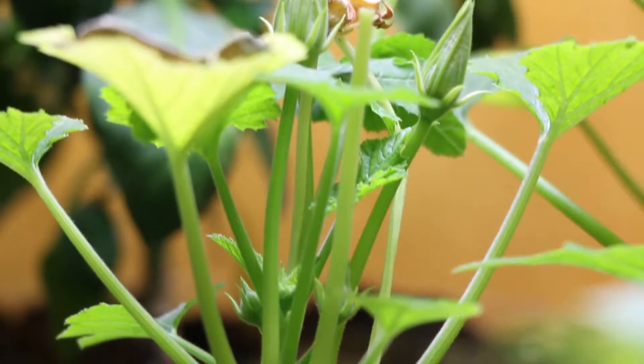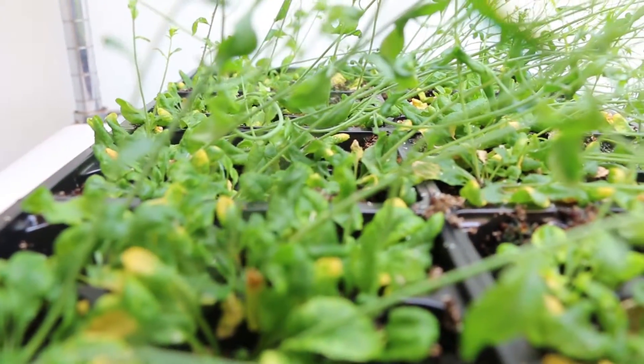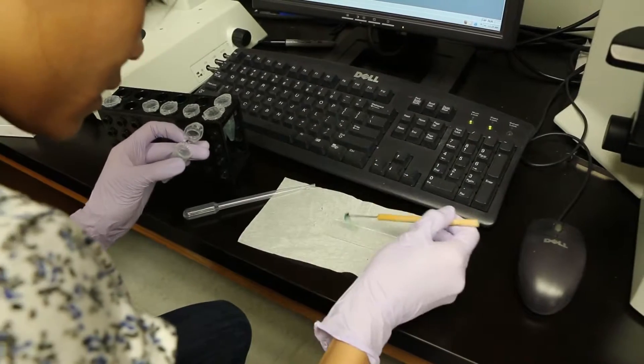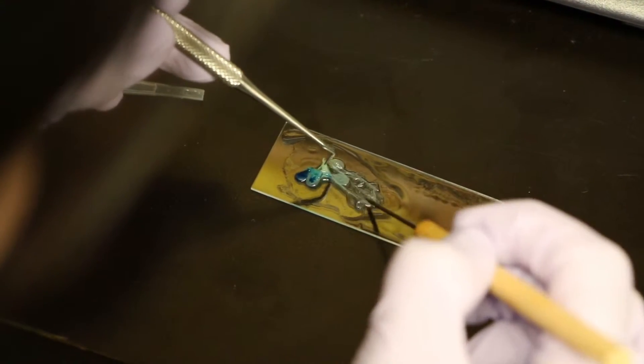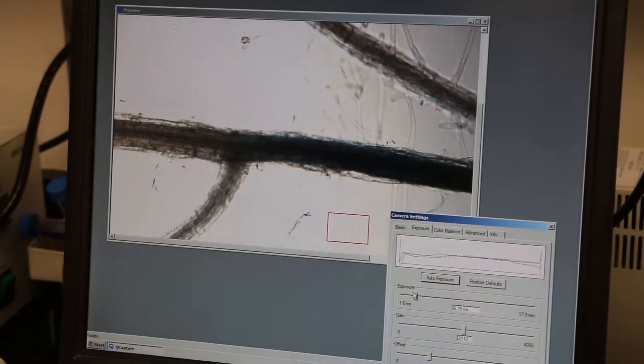Plants and their roots know what down is. There are usually some very important and well-documented signals that occur between the different parts of the plant cells and plant roots — the cells within the plant roots that allow them to distinguish up from down.